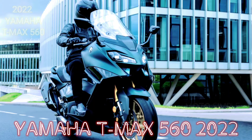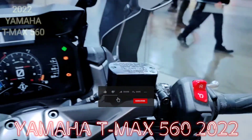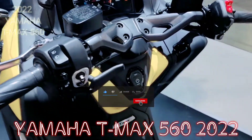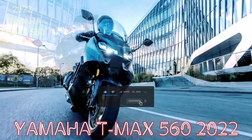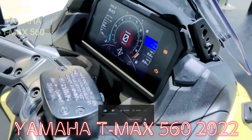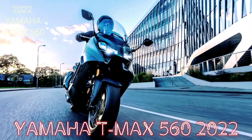Yamaha officially released the T-Max 2022 and T-Max Tech Max for the European market. Still carrying the maxi-scooter concept, the new T-Max underwent a radical design change, which made it look even more manly with a number of updates. Yamaha brought many changes, especially in the design of the T-Max 2022.